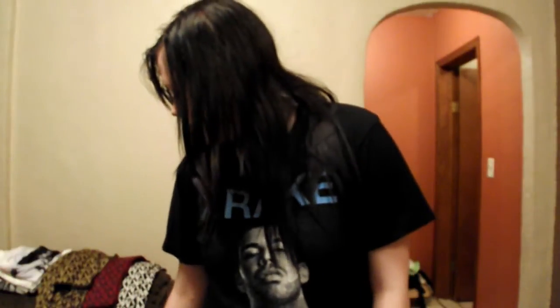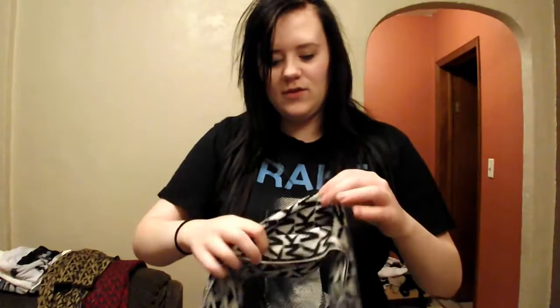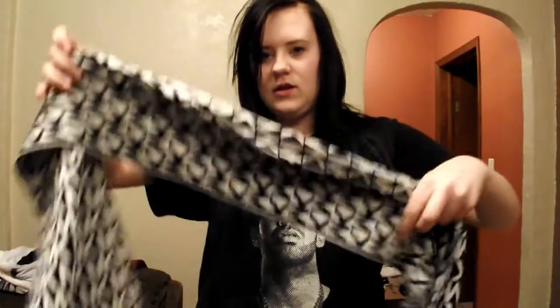What I got from Macy's — I can start with these Michael Kors gloves. They're really nice gloves but I'm selling them on eBay, so if you want to check them out I'll leave the link in the description. And what's better with Michael Kors gloves than a Michael Kors scarf? This one's black.